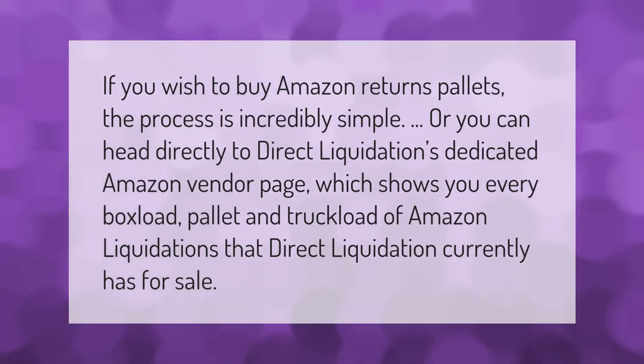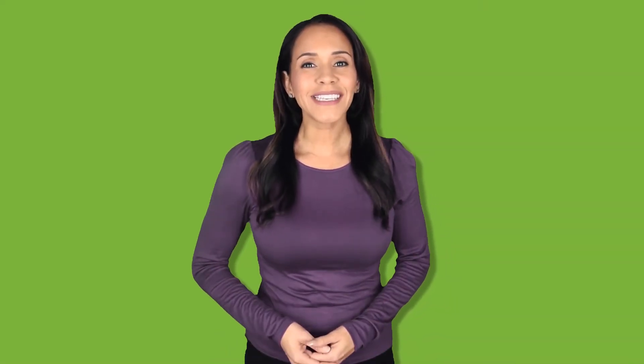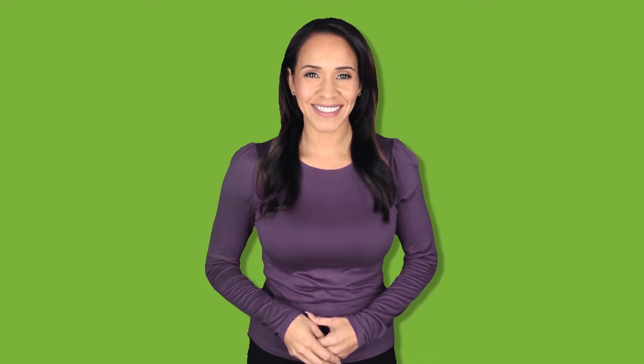If you wish to buy Amazon returns pallets, the process is incredibly simple. You can head directly to Direct Liquidation's dedicated Amazon vendor page, which shows you every box load, pallet, and truckload of Amazon liquidations that Direct Liquidation currently has for sale. Thank you for watching — please subscribe and hit the bell notification.